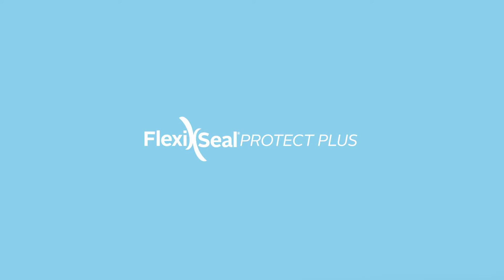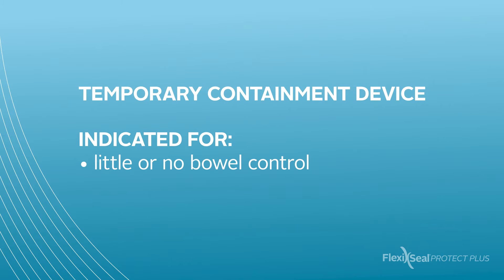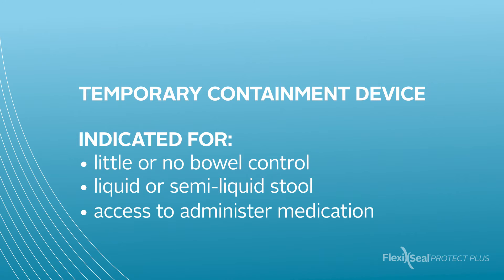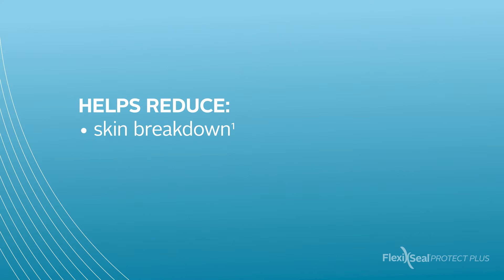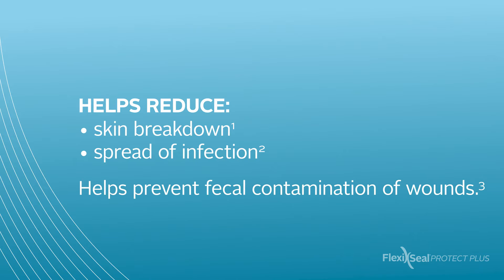As you may already know from your previous experience with FlexiSeal fecal management systems, FlexiSeal Protect Plus is a temporary containment device indicated for the fecal management of patients with little or no bowel control and liquid or semi-liquid stool. It also provides access to administer medications. This system was designed to safely and effectively reduce the risk of skin breakdown and the spread of infection, as well as improve patient comfort. It also helps prevent fecal contamination of wounds.